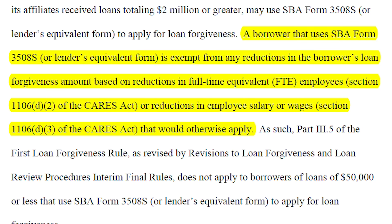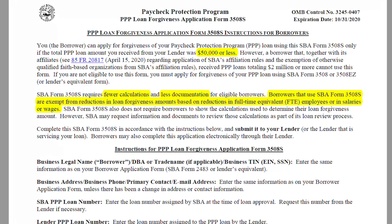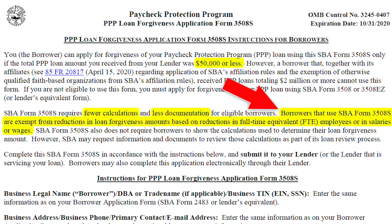All you need to do is look at your actual expenses during the covered period. Per page six of the interim final ruling: a borrower that uses SBA form 3508S is exempt from any reductions in loan forgiveness based on reductions in full-time equivalent employees under section 1106(d)(2) of the CARES Act, or reductions in employee salary or wages. The directions also confirm: borrowers using form 3508S are exempt from reductions based on FTE or salary and wage reductions. To be crystal clear — this is an exemption. Don't worry about it. Only focus on the costs.